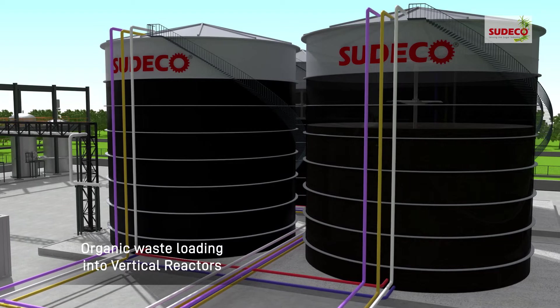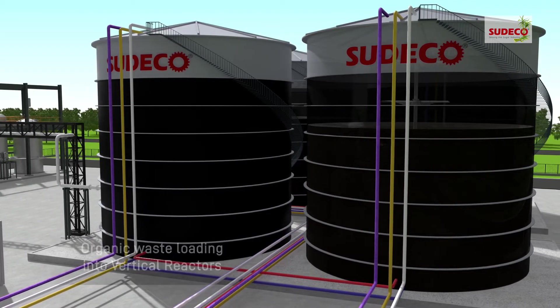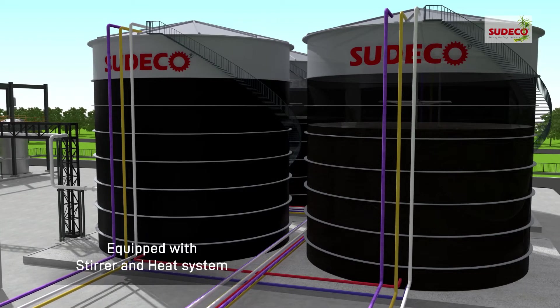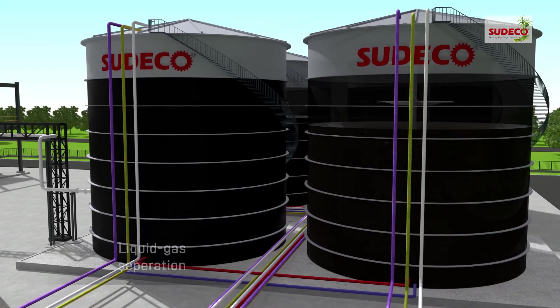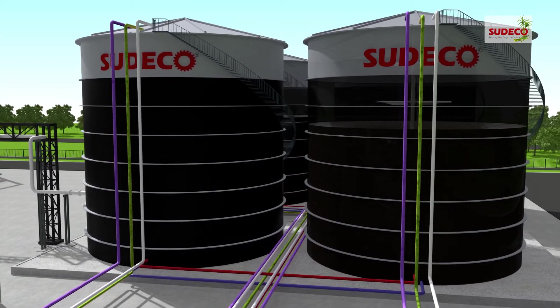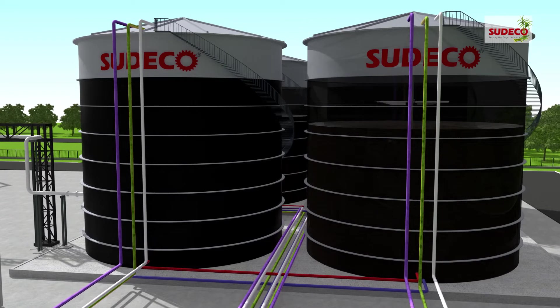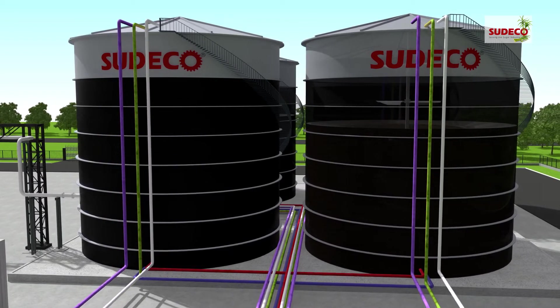The process begins with pre-treated wet organic waste loading into specially designed vertical reactors, equipped with stirrer and heating systems, keeping homogenous conditions and providing sufficient liquid-gas separation to prevent floating or bottom layers, optimizing organic degradation processes. Reactors being modular, it's very easy to expand and maintain.